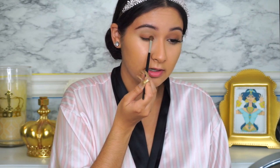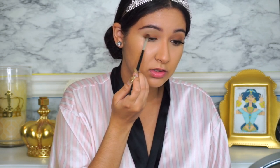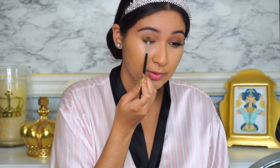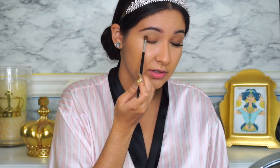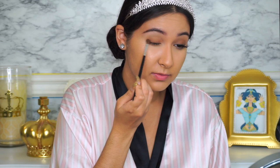She has a sort of smoky, daytime, lighter smoky eye going on. This is something I thought would work really well because it's not too heavy, not too over the top, and not like your typical super nighttime smoky eye for a night event. So I went pretty light.